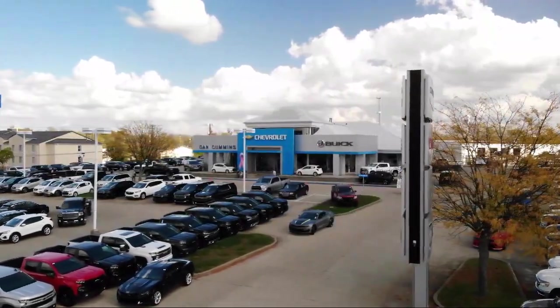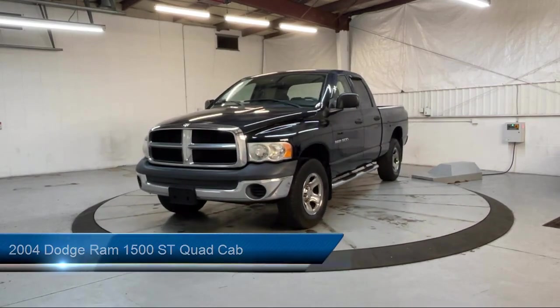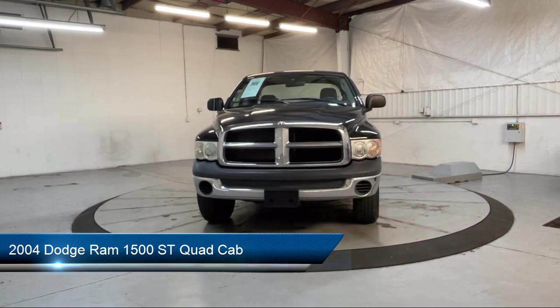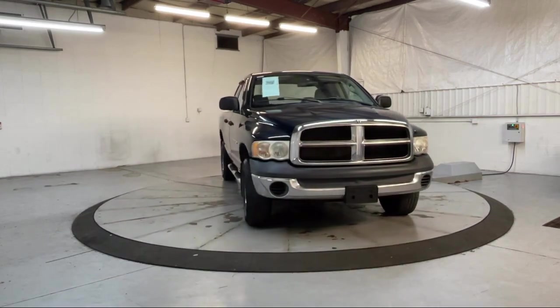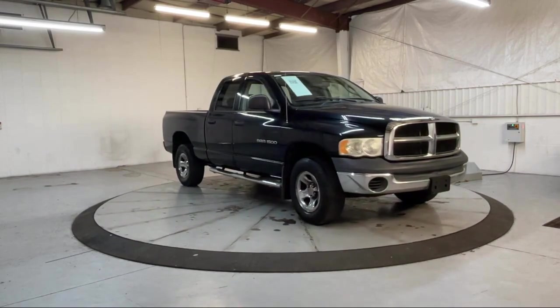Welcome to Dan Cummins of Georgetown. Here's a look at one of our many great vehicles for sale, which comes equipped with chrome bumpers, trailer tow group, heavy duty vinyl 40/20/40 split bench seat, air conditioning, four speaker audio system, and side airbags.